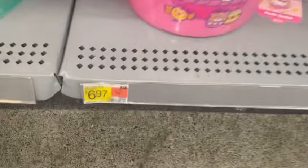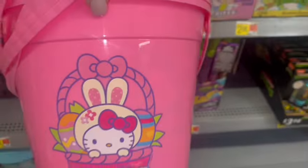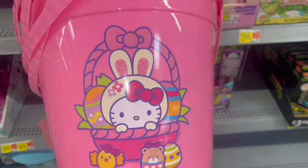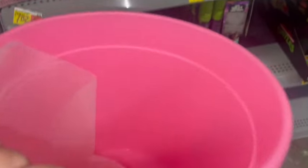Look at these cute Hello Kitty Easter buckets for $6.97. I'm definitely going to take one of these. They're bubblegum pink with the little bunny on it. It matches the one from CVS.